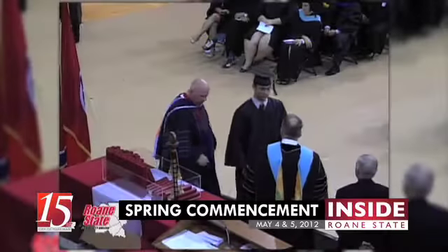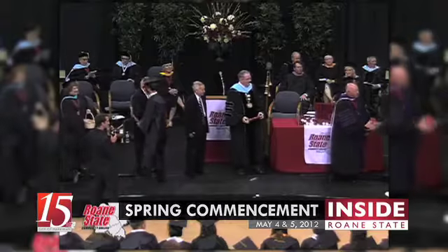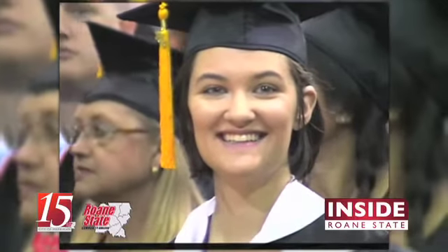Hundreds of graduates received their degrees at Roan State's spring commencement ceremonies on May 4th and 5th. President Dr. Gary Goff says it's a fitting capstone for students. Graduation is the best time of the year. It really is a celebration — for the graduates themselves and their families, but also for the faculty and administrators at Roan State. It's a special event in the life of the college, and it validates the long hard work that occurs during the academic year.